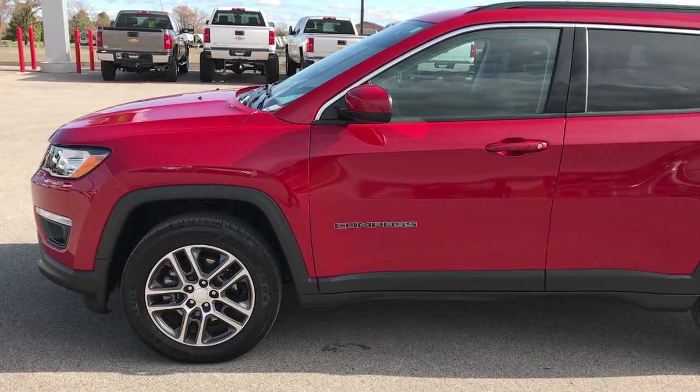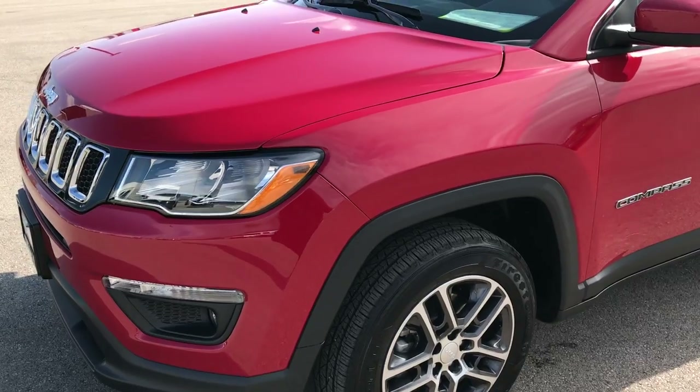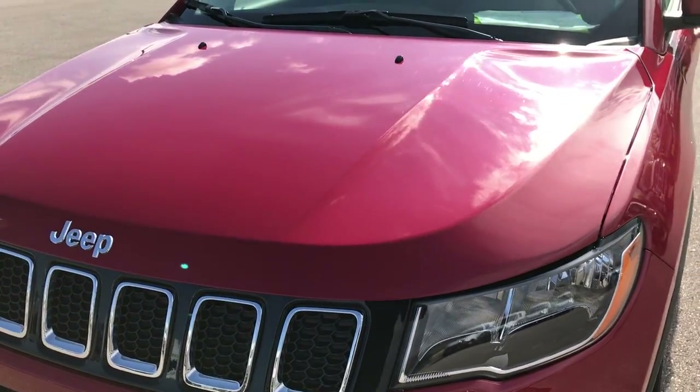This is stock number 7J329A. We are here at Summit Automotive in Fond du Lac, Wisconsin, your Jeep, Chrysler, Dodge, and Ram headquarters.